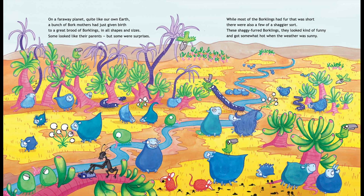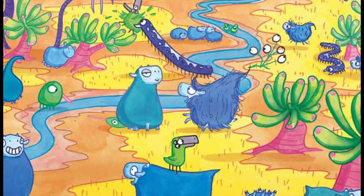On a faraway planet quite like our own Earth, a bunch of Bork mothers had just given birth to a great brood of Borklings in all shapes and sizes. Some looked like their parents, but some were surprises. While most of the Borklings had fur that was short, there were also a few of a shaggier sort.